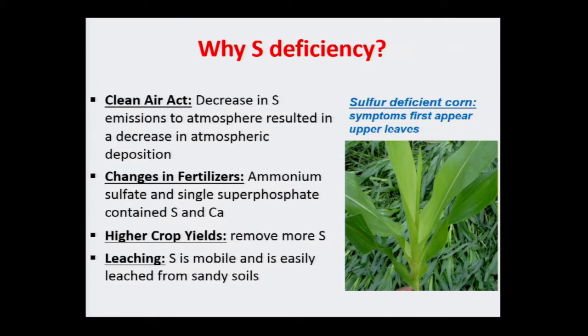The Clean Air Act is good for the environment — and it's always better to put 20 pounds of sulfur in a field rather than inhale dust and other material. Some fertilizer compositions have also changed. Back then, many fertilizers contained sulfate as an impurity because the manufacturing process wasn't as clean. Single super phosphate, for example, contained sulfur. If you use ammonium sulfate, you're adding sulfur to your soils and you'll likely never see a sulfur deficiency.